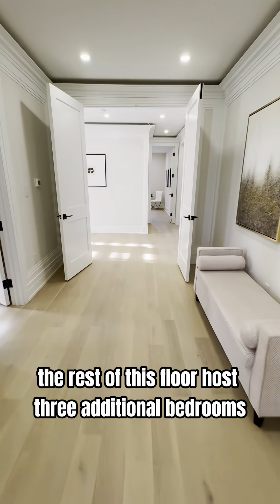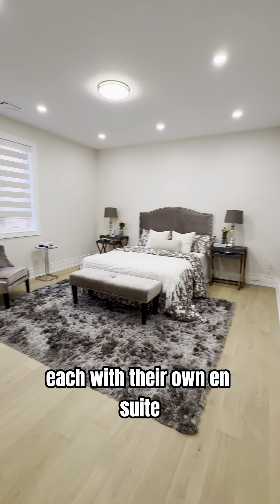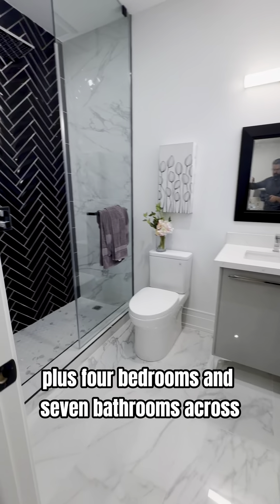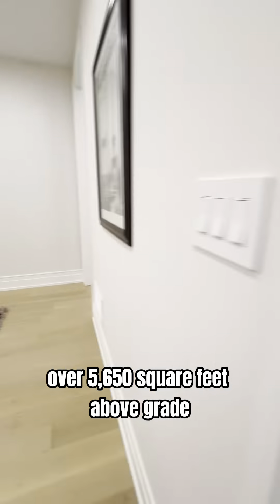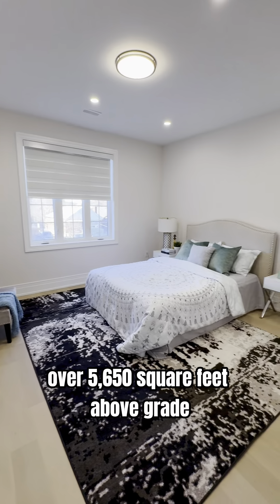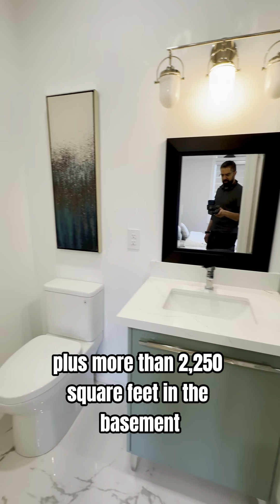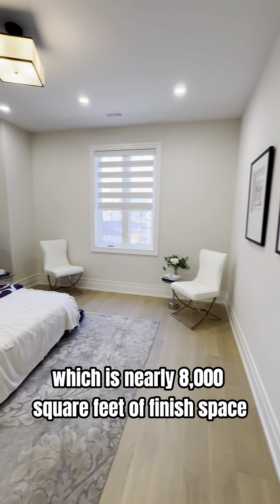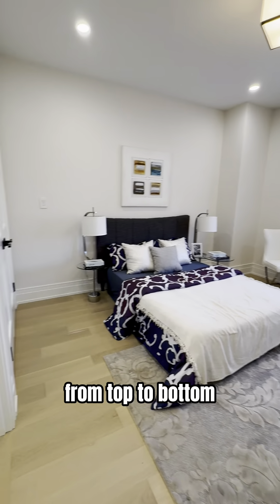The rest of this floor hosts three additional bedrooms, each with their own en-suite. This home boasts five plus four bedrooms and seven bathrooms across over 5,650 square feet above grade, plus more than 2,250 square feet in the basement, which is nearly 8,000 square feet of finished space from top to bottom.